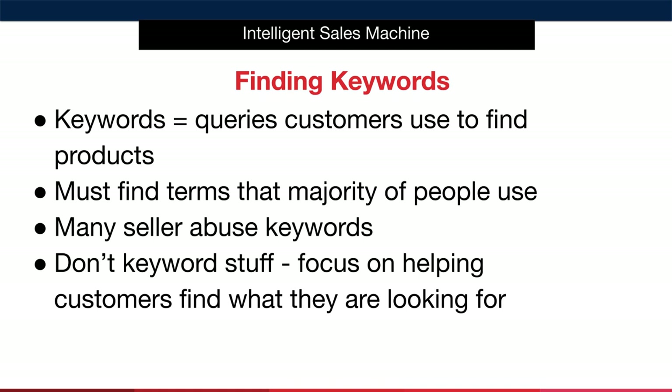Because we've completed our research based on demand — in other words, on what customers are actively buying right now — we simply need to figure out what words those customers are currently using to find the products that are available on Amazon, as well as trying to find lesser-used keywords that can help us pick up additional sales. I'll talk about how to find these keywords in a moment.